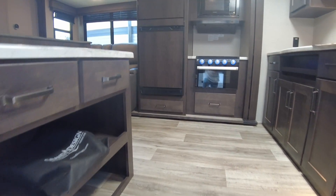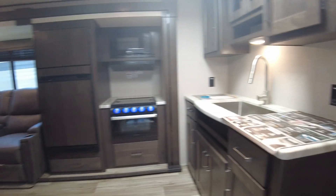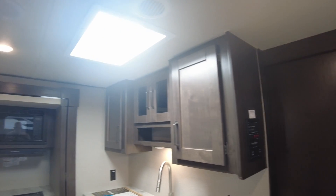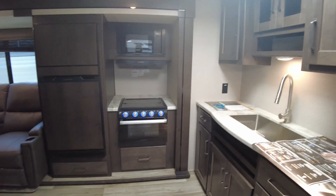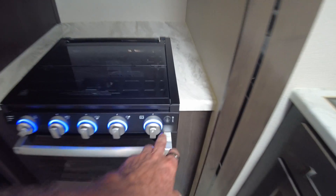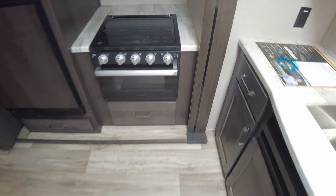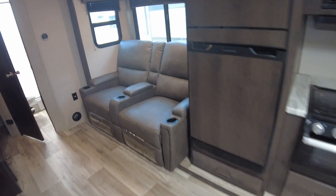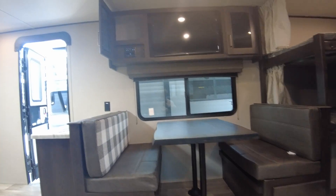So everything's going to be pretty similar to that previous video. That night light there you can turn on or off. But now you have recliners across from your smart television — your Roku television.